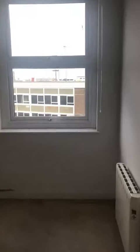Bedroom number two — slightly smaller double, and a recess area there for a wardrobe.